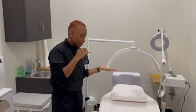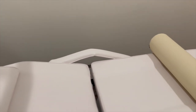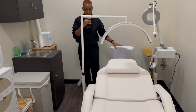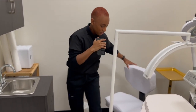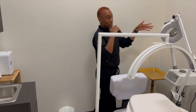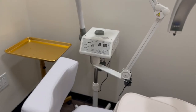We have the Cosmo Glow Lamp. The aesthetic bed, of course, from Amazon. We have this bolster, which is also from Amazon. This is the comfortable aesthetician chair from Spa and Equipment. And then over here we have the steamer with the Maglamp, which is also from Spa and Equipment.